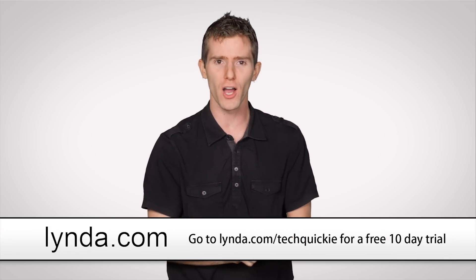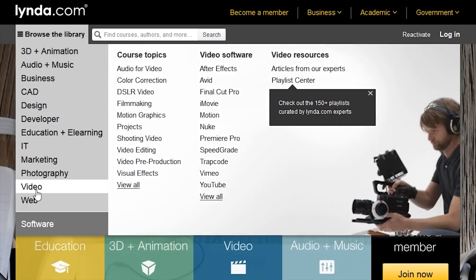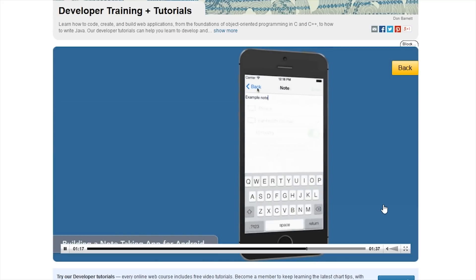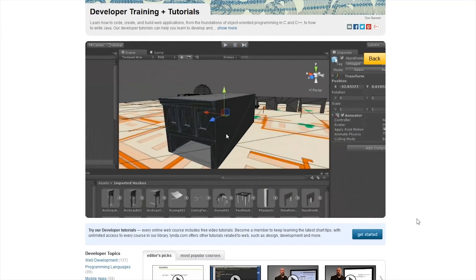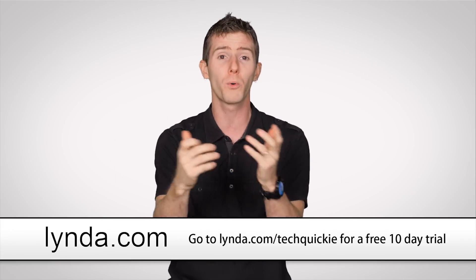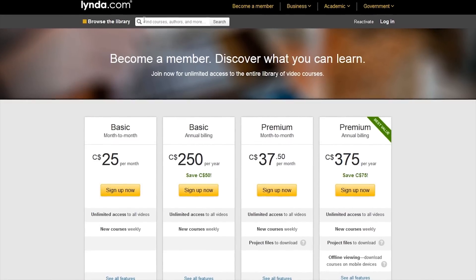Speaking of learning — Lynda.com is where you can watch and learn from top experts who are passionate about teaching. They've got thousands of video courses on demand so you can learn at your own schedule and pace. They've got video editing, photography, business, productivity applications, and coding. Whether you're looking to kickstart your career or just exercise your brain, try it out. You can download courses to your phone, create playlists, and share them with friends so your learning group can follow the same path and support each other. A Lynda.com membership gives you unlimited access to training on hundreds of topics for a flat rate starting at just $25 a month.